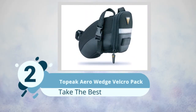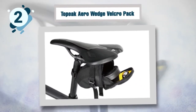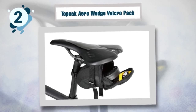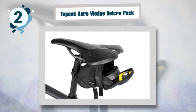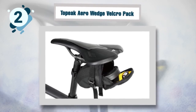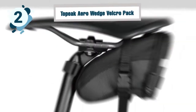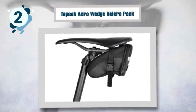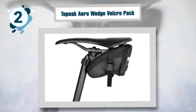Number two: To Peak Arrow Wedge Velcro Pack. This saddle bag might look like a basic one, but it is actually one of the best bags you can pack for your next mountain bike adventure. It is extremely easy to access and will accommodate all the essentials that you need on the trail. It is made of high-quality 1200-denier Cordura that will last for long, in addition to high-quality zippers that will provide fast access to all your belongings.